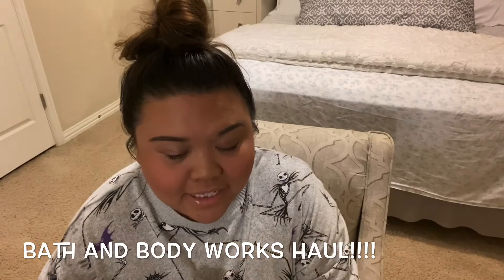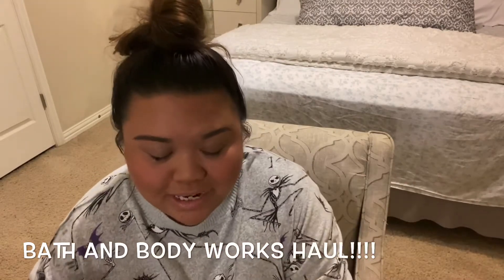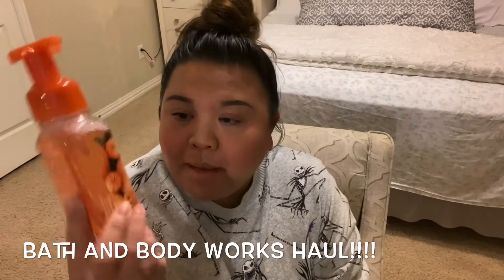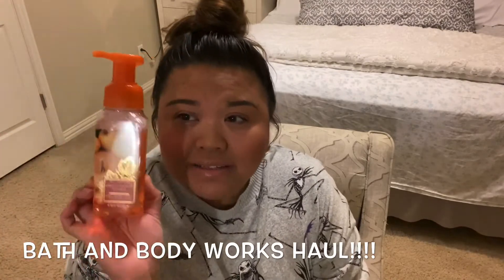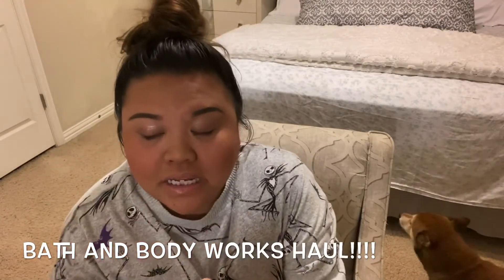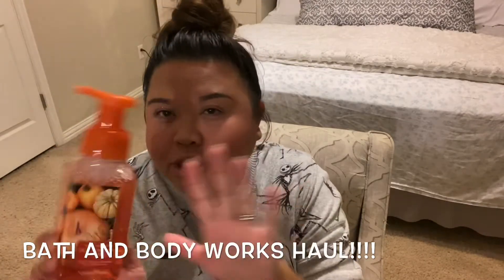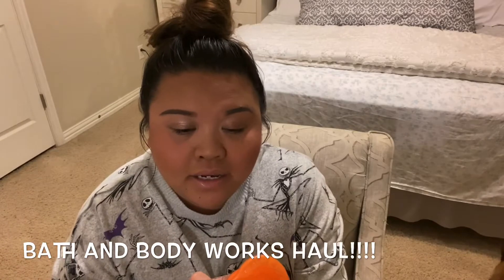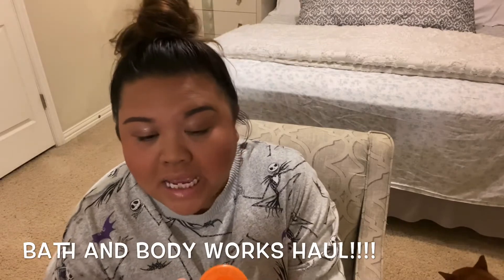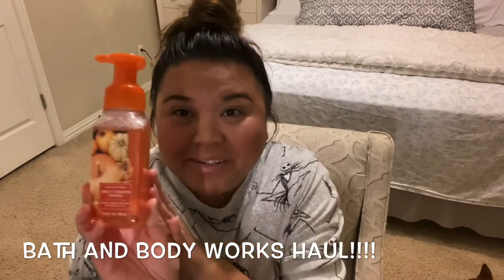I'm excited to share the three fall soaps I picked up. The first fall scent is Sweet Cinnamon Pumpkin — amazing scent. If you love cinnamon, it's perfect. It has a subtleness of cinnamon that's just perfect all around. The back says harvest pumpkin, spice, clove, and sugar cane, and it does smell a lot like sugar cane and spice clove.